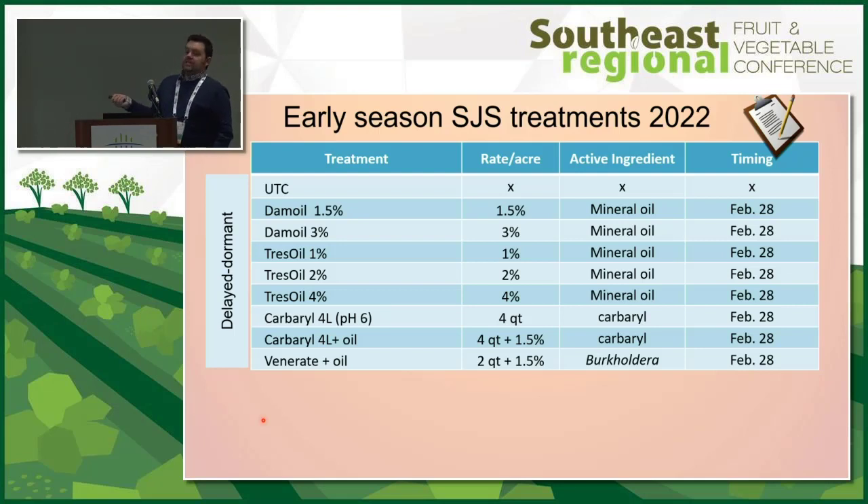The key with carbaryl is that it's applied at a pH of 6. At that pH, it has a longer residual, which is what we really need for San Jose scale at delayed dormant timing — we need that product to last long enough so that once those scales emerge from their shells, they contact the insecticide and die. Studies have shown that at a pH of 6, the residual can last several months. We also tested carbaryl mixed with oil, and venerate, which is a softer material.